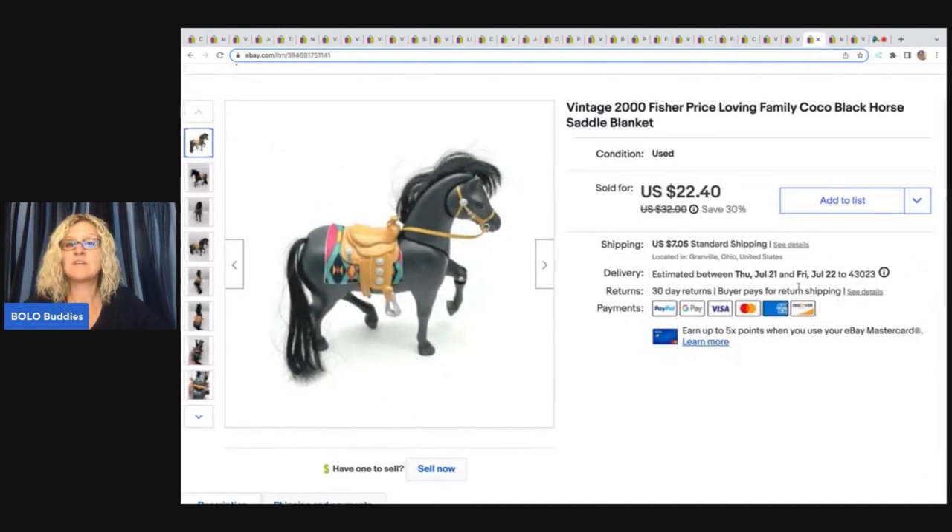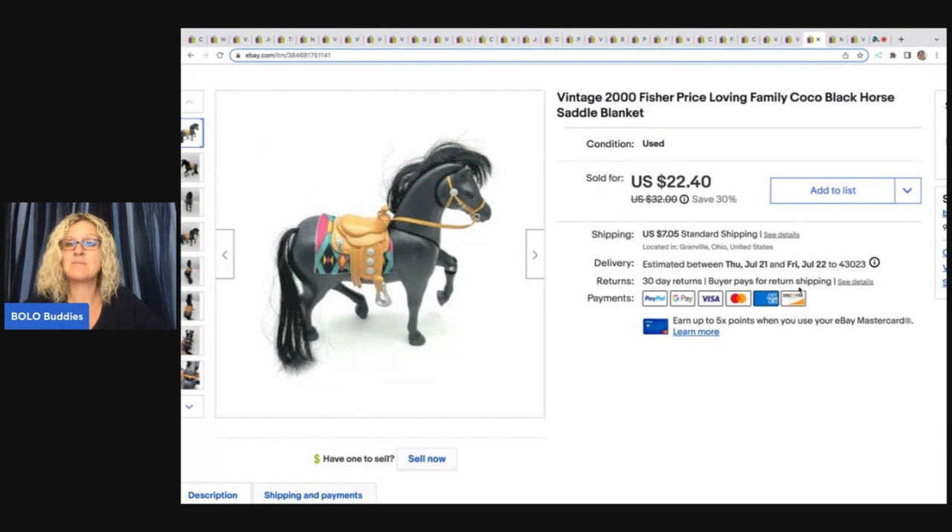The next item is this vintage 2000 Fisher Price Loving Family Cocoa Black Horse Saddle Blanket. Got this at a garage sale — I can't remember what I paid for it, I probably picked it up in a bundle of Fisher Price items. Sold this one for $22.40 plus shipping.